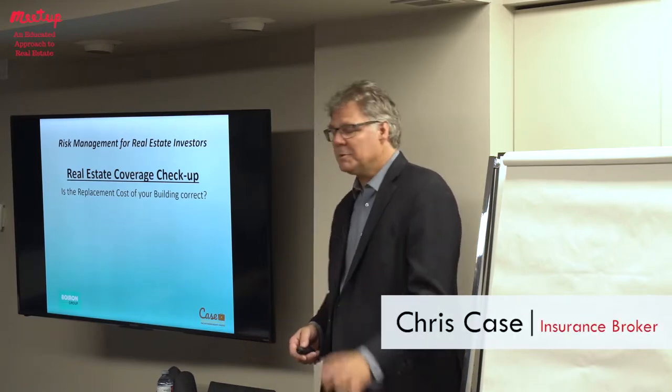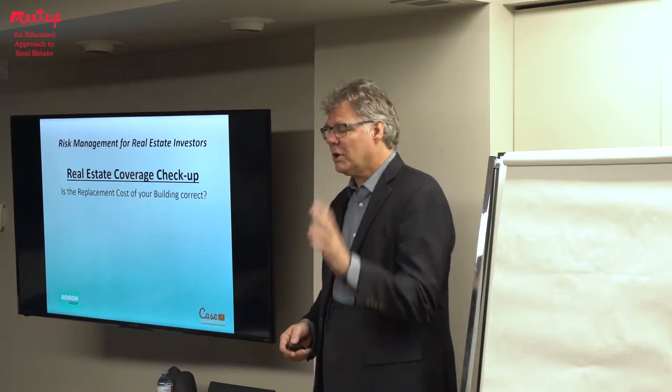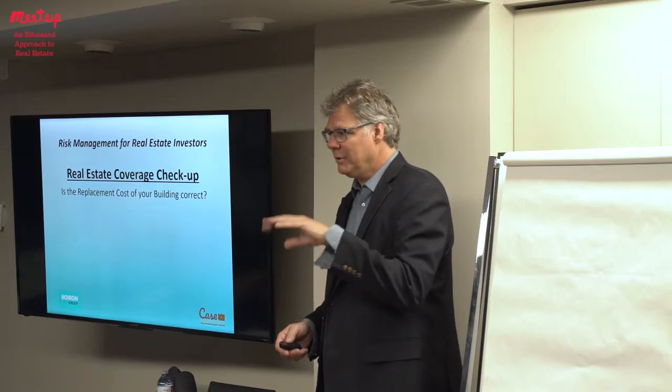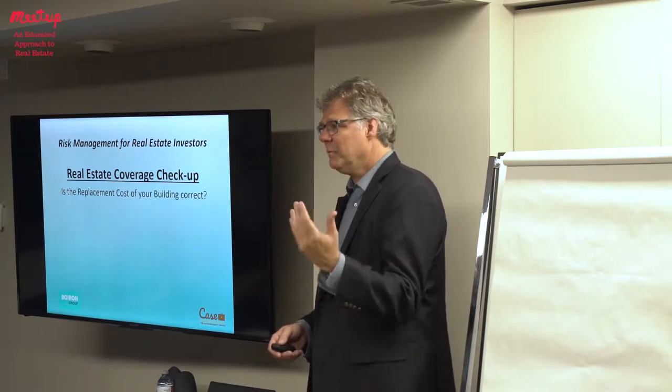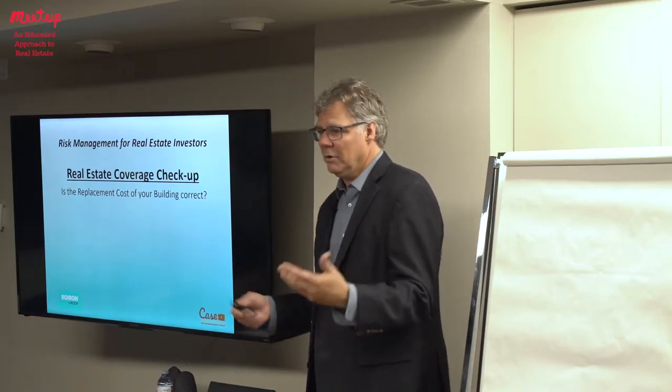Is the replacement cost of your building correct? I would do an evaluation on your building and I'm shocked at how many are either over or under — they're very often not right. If it's over, it means you're paying too much, and if it's under, it means that if you had to rebuild your building you don't have enough money to get back what you had.